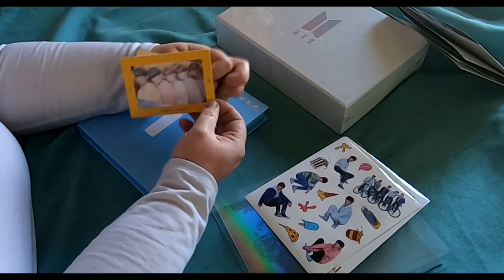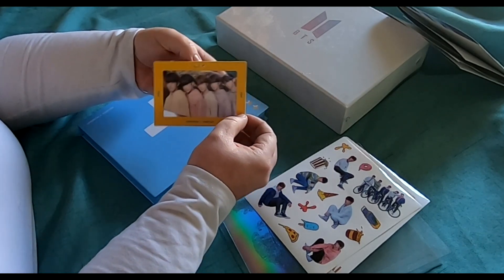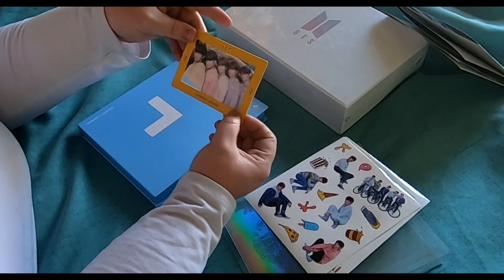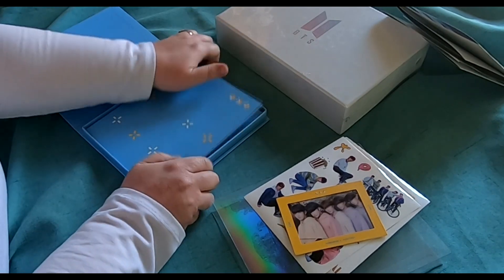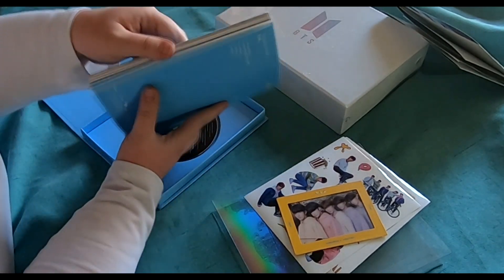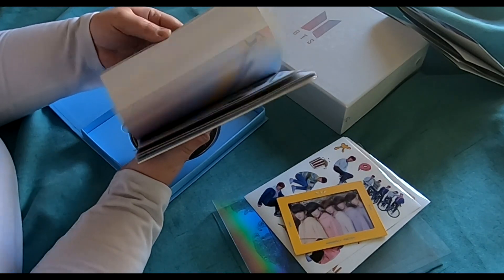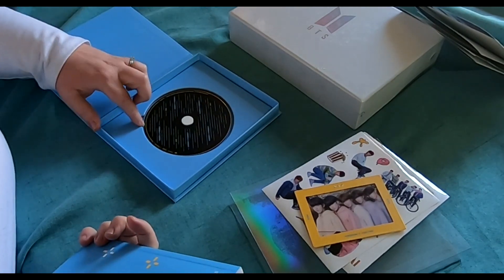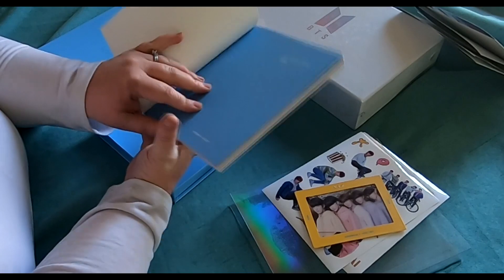We've got stickers representing all the members, and then a sticker of the poster, then the actual members. And then it looks like this is a little film thing — pretty clear — so put that behind us. It's just like a group photo kind of situation. Looks good though! Let's get into the actual album. All the stuff fell out but there's the actual album at the back.